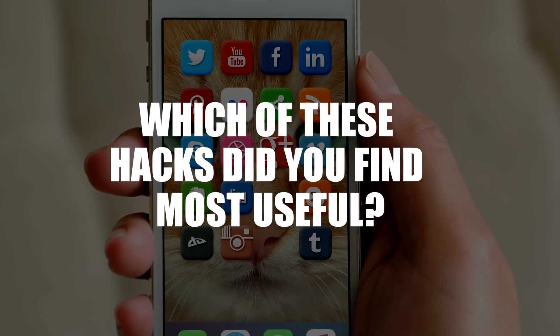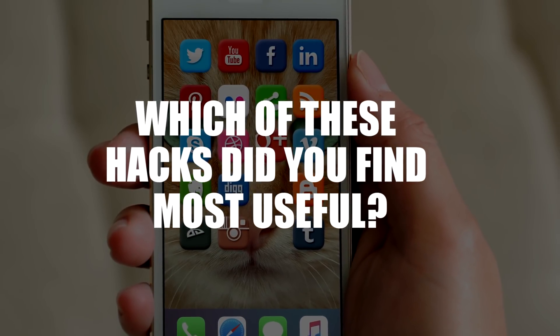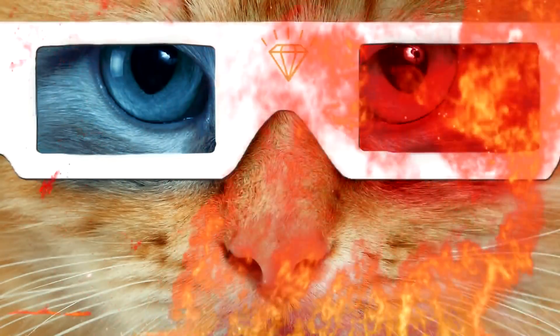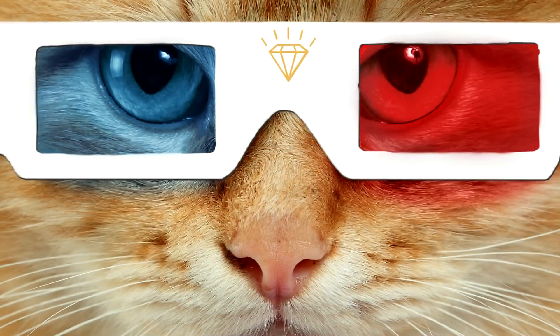Which of these hacks did you find most useful? Let us know in the comments, and don't forget to like and subscribe!